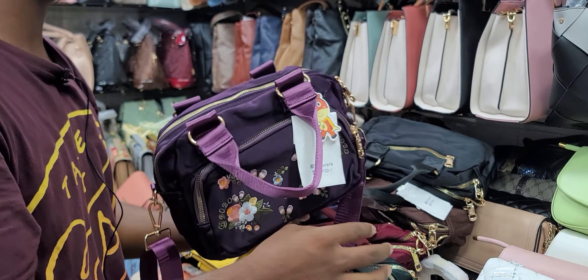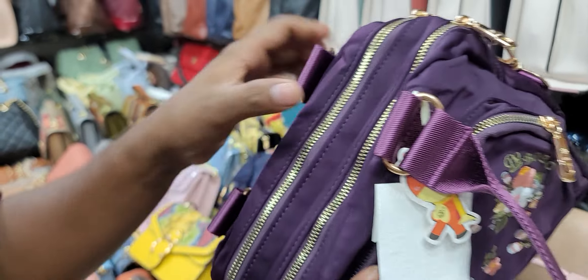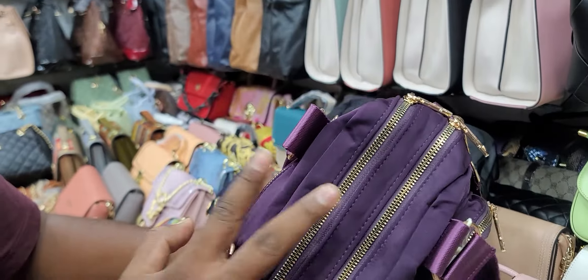This is the locker. This one is the locker room. This is the compartment, this is the compartment. There is even a middle compartment.